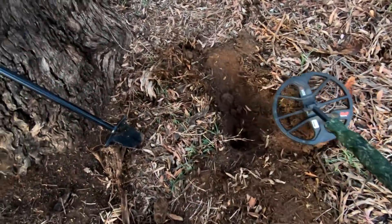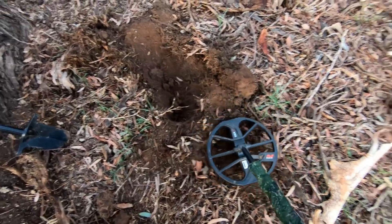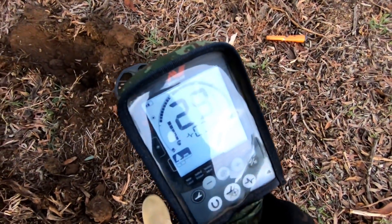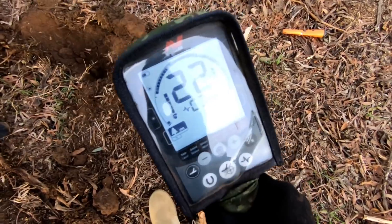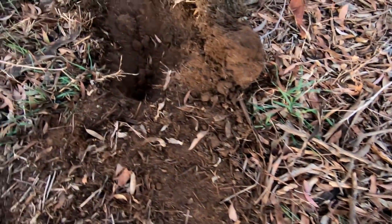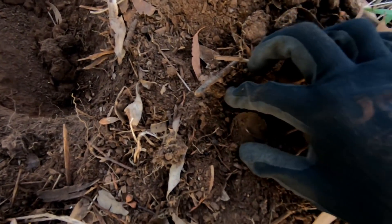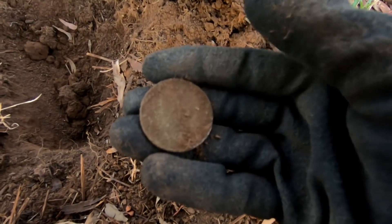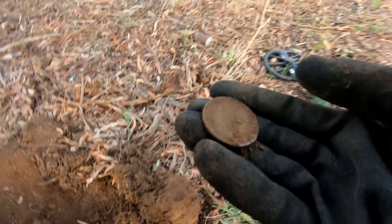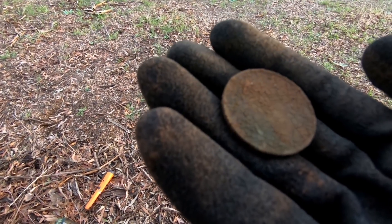Okay guys, had a really nice tone and quite a deep hole I've dug there. That's a nice 20-22 reading. I saw it when it popped out. Not quite sure what it is — we'll clean it up and have a little look.